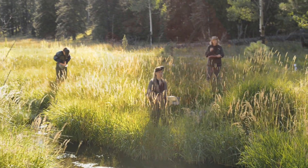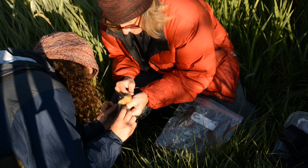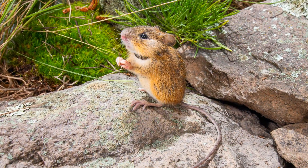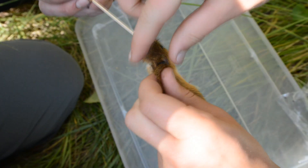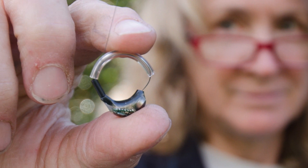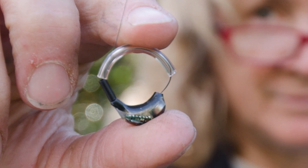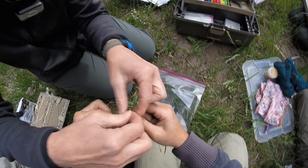When we capture a New Mexico meadow jumping mouse, we check its mass, sex, and reproductive condition. Animals weighing 15 grams or more are potentials for collaring. We collar both males and females unless females are pregnant or lactating. Radio collars weigh about half a gram, include a Tigon sleeve around the wire to protect the animal's neck from abrasion, and transmit for about three weeks.